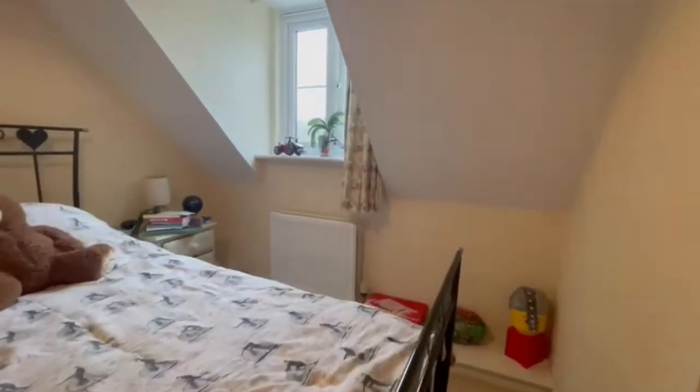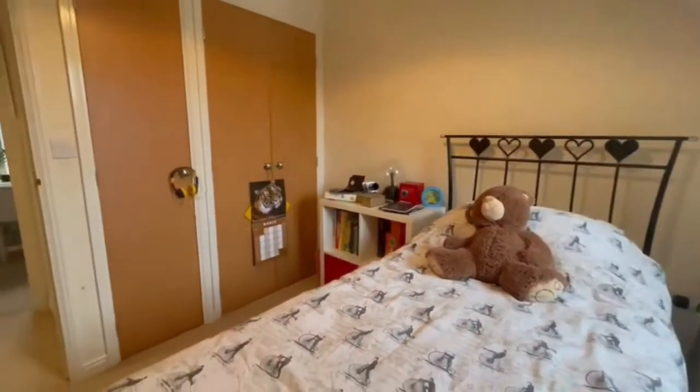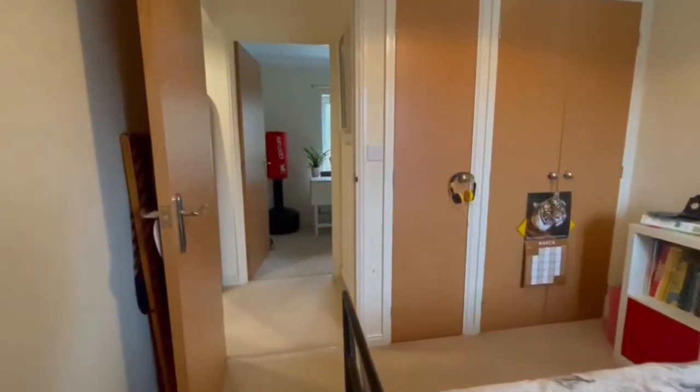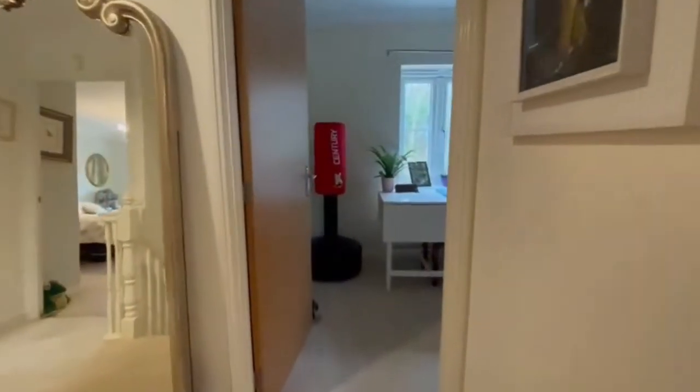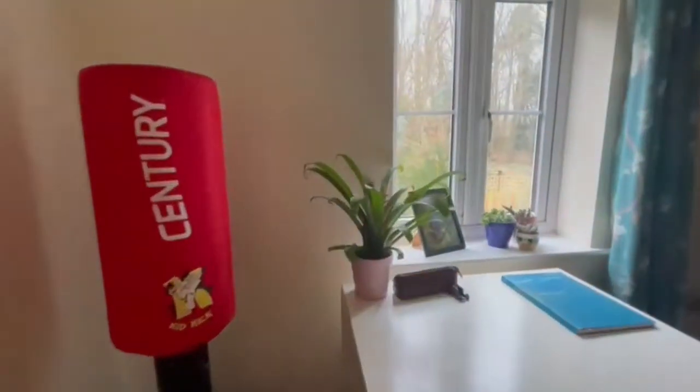Moving upstairs, the light and space theme of the property continues. As you can see here, a good size double bedroom with fitted wardrobes — really good size and again plenty of light coming through.